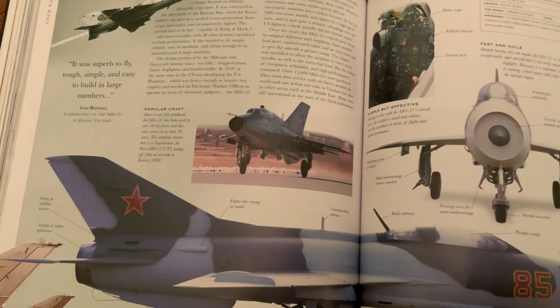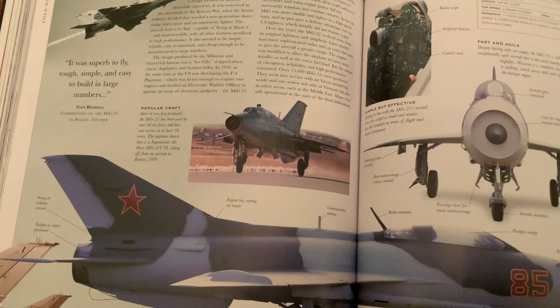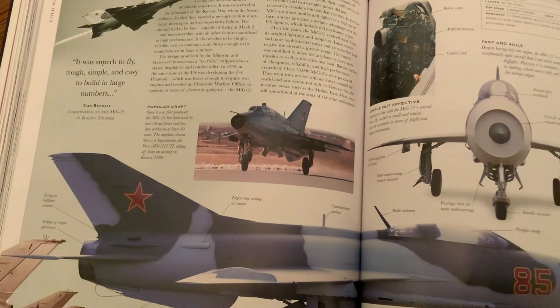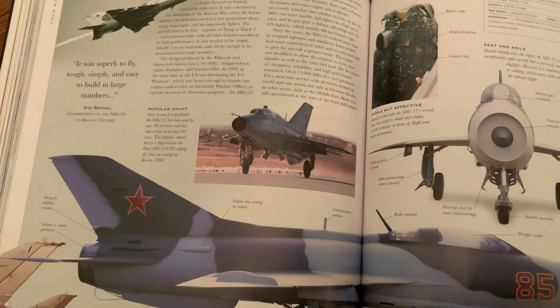The MiG team — standing for Mikoyan-Gurevich — built two prototype designs. The YE-4 had delta wings, sort of like a triangle shape, while the YE-2 had swept-back wings. They found that delta wings were better for going fast at supersonic speeds. They were going to present the YE-4 to the Soviet committee, but eventually the Sukhoi SU-9 won the competition.